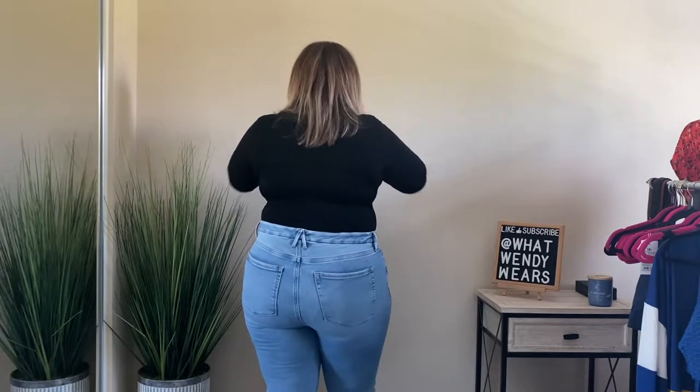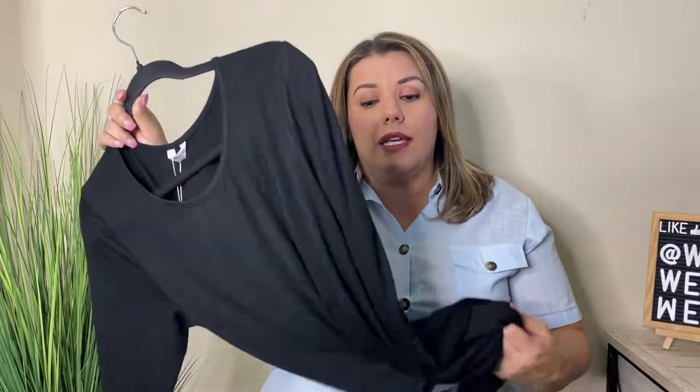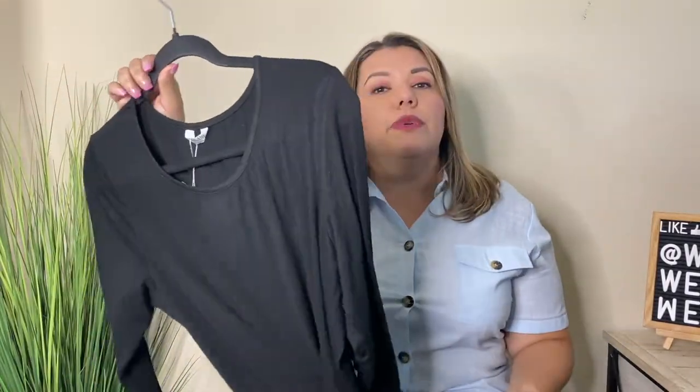All of the items that I got are either in a size 1X or size 16. With Invalin, most of their items go up to a size 24 or 26 on Amazon, which I think is great — they're very inclusive when it comes to their sizes. This bodysuit is super soft and comfortable. I usually wear bodysuits with jeans, but I could also wear this with a skirt to work because of the color, the long sleeve, and how soft it is.